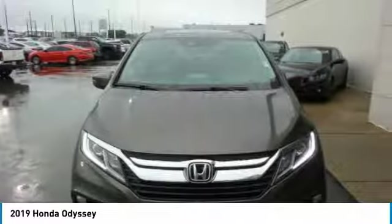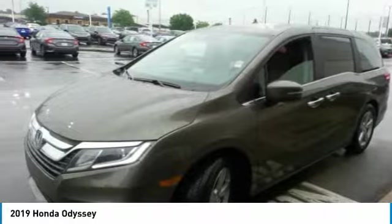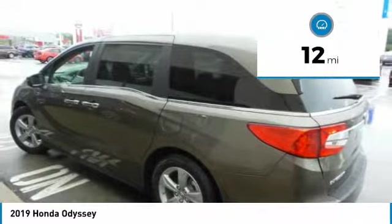The Honda Odyssey is a showcase of distinguished style, captivating technology, and advanced safety features — a must for all families. This vehicle has less than 100 miles.